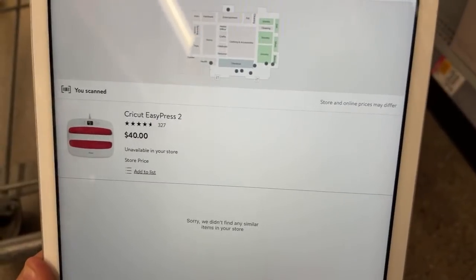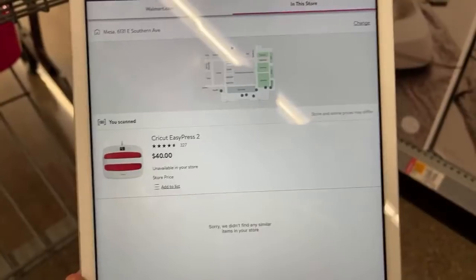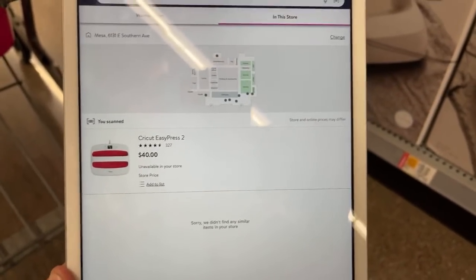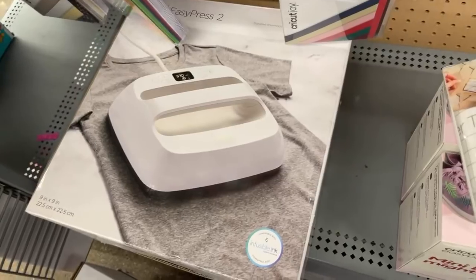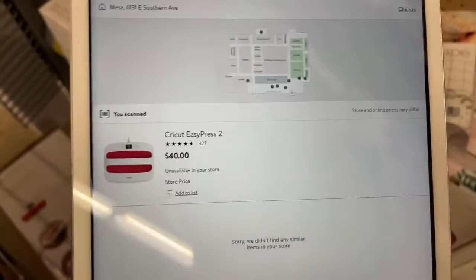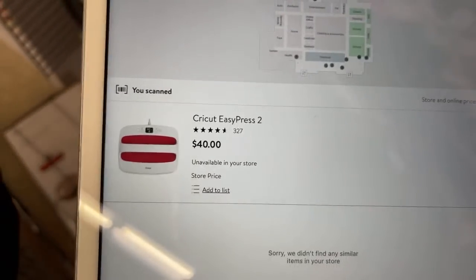It's $40! So I'm better off getting the bigger one than the smaller one — which is the nine by nine. You see what I mean? It's much better getting the bigger than the smaller. So it's $40 for both the small one and the big one, but for the red color only.